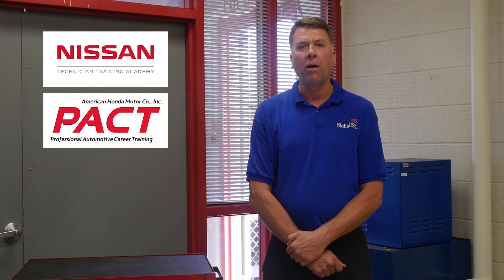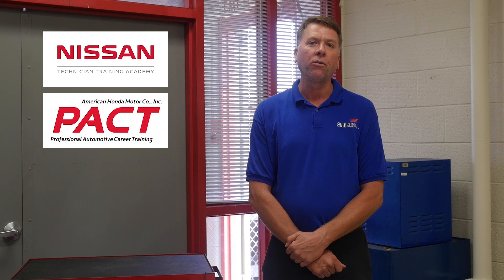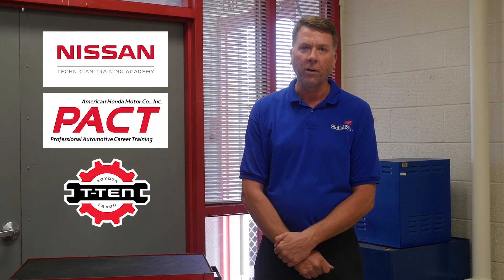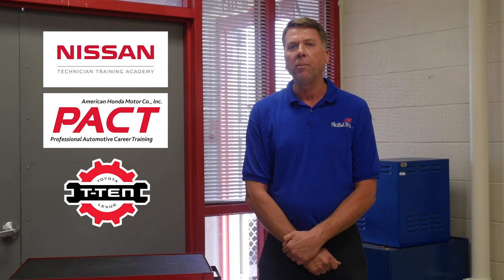My name is Jason Cooper with the Automotive Program at Gateway Community College, and I'm here to tell you a little bit about our program. We have the Nissan program, NTTA, Nissan Technical Training Academy. We have the Honda PACT program, Professional Automotive Career Training, and the Toyota T10 program, which is Toyota's Technical Education Network. We offer all three of those programs at Gateway.